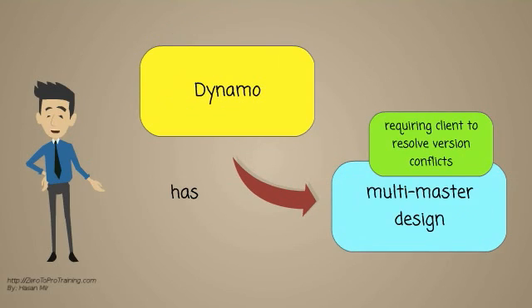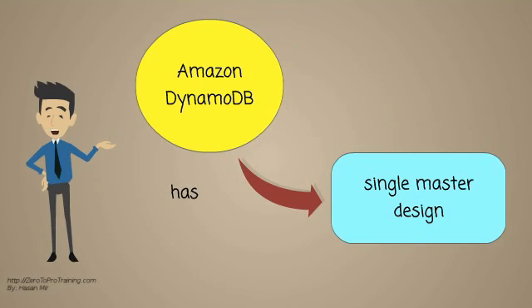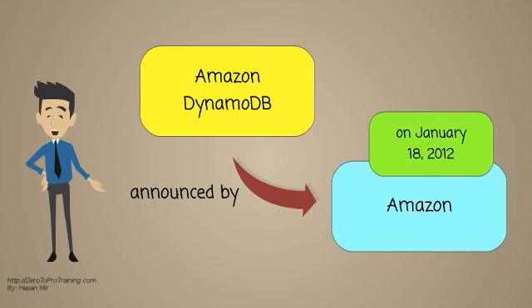Dynamo has a multi-master design, requiring the client to resolve version conflicts. DynamoDB has a single master design. DynamoDB was announced by Amazon CTO Werner Vogels on January 18, 2012.